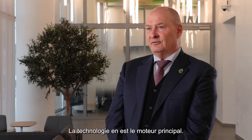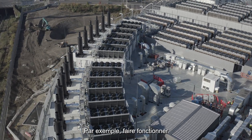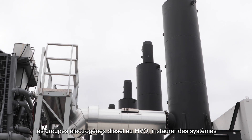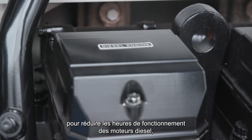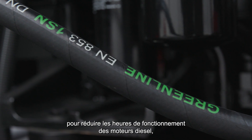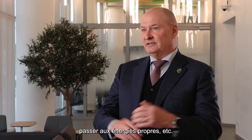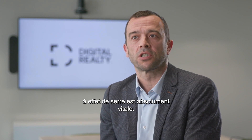Technology is the key driver for this. For instance, running our diesel generators on HVO, having systems in place that reduce the run hours on the diesel engines, using clean energy — all of these things. Each action we undertake which makes it possible to reduce greenhouse gas emissions is absolutely essential for Digital Realty.